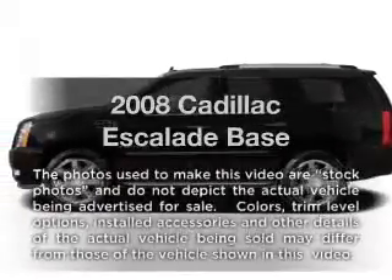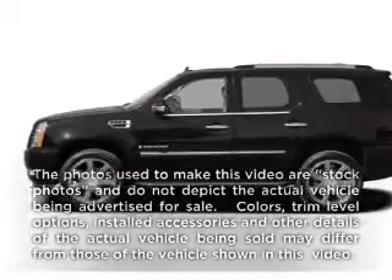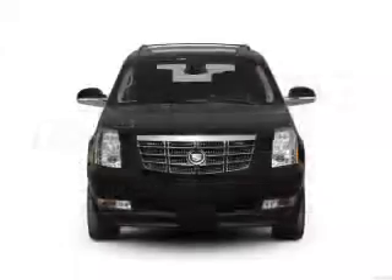Get noticed in this 2008 Cadillac Escalade. If you're looking for a first-rate auto, this one could be yours today.